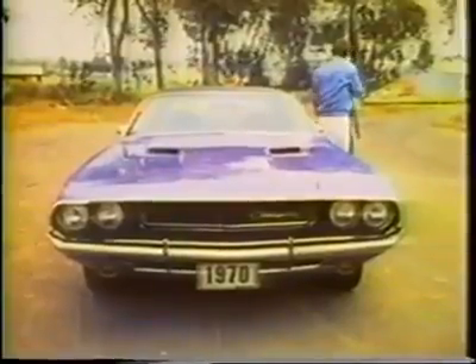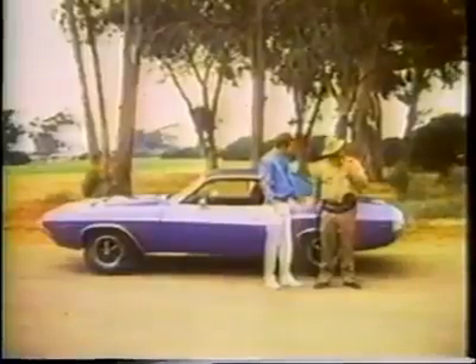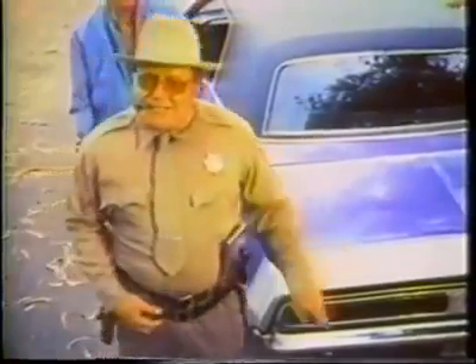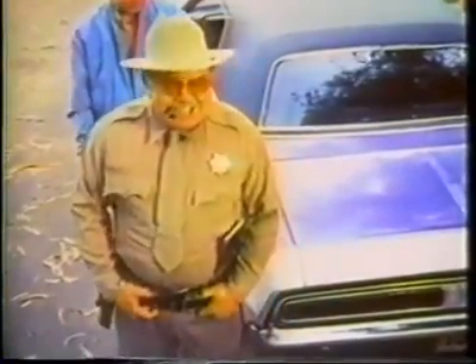Oh, officer, this is the new Dodge Challenger RT. It's not a racer. Hey, Doc. Look at the tires, that boy. Optional Polyglass GTs — racing tires. Them stripes, boy, what you call those? Racing stripes.